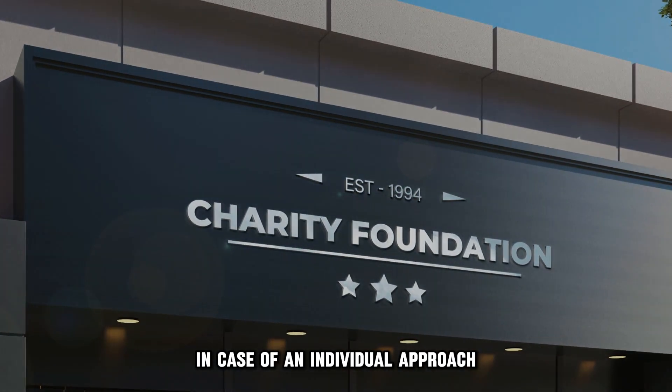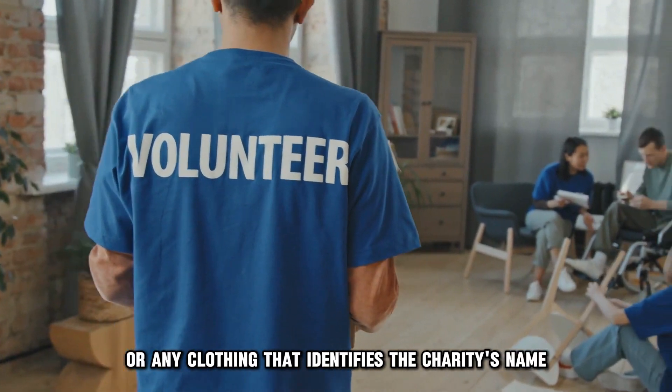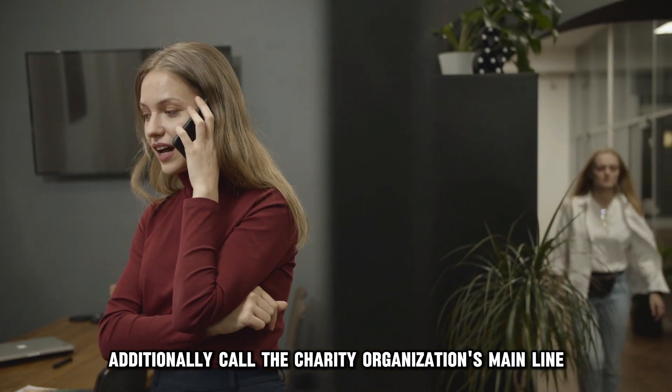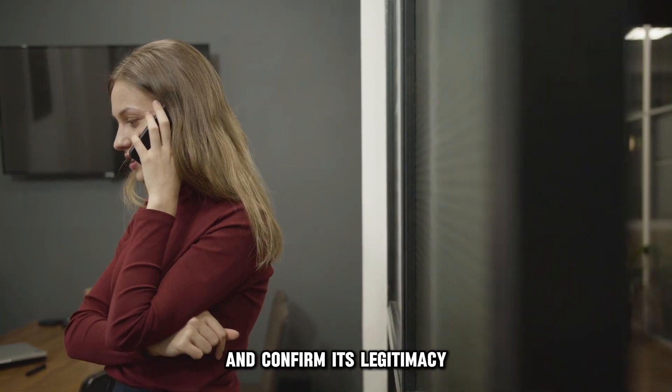In case of an individual approach, confirm if they're wearing a badge or any clothing that identifies the charity's name. Additionally, call the charity organization's main line, usually on the flyers and materials given, and confirm its legitimacy.